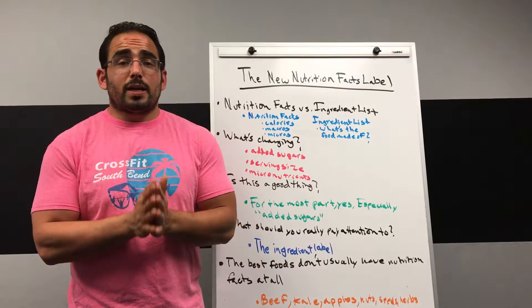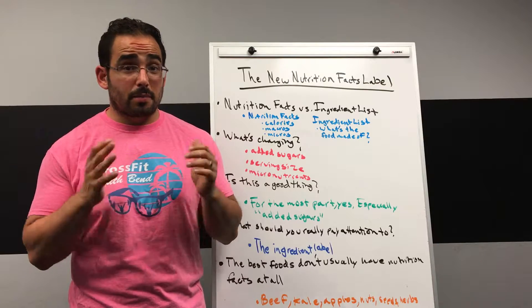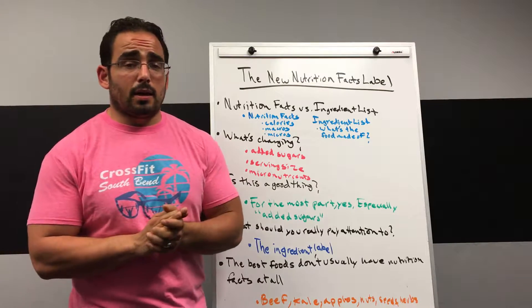Hey guys, Robbie here from CrossFit South Bend with a quick 90-second preview of our video discussing the new nutrition facts label that you're going to be seeing on the back of a lot of foods in the future.